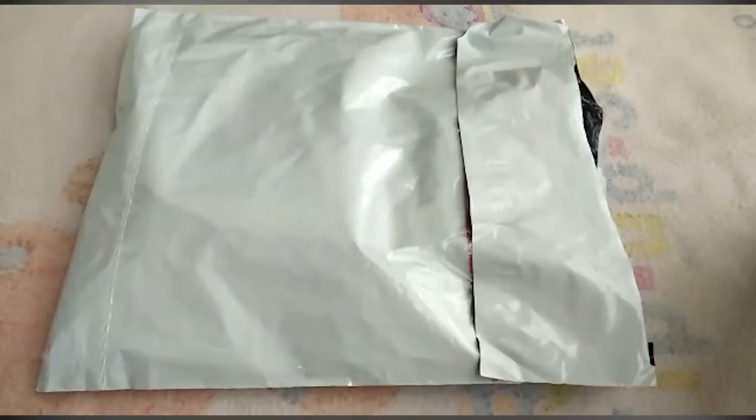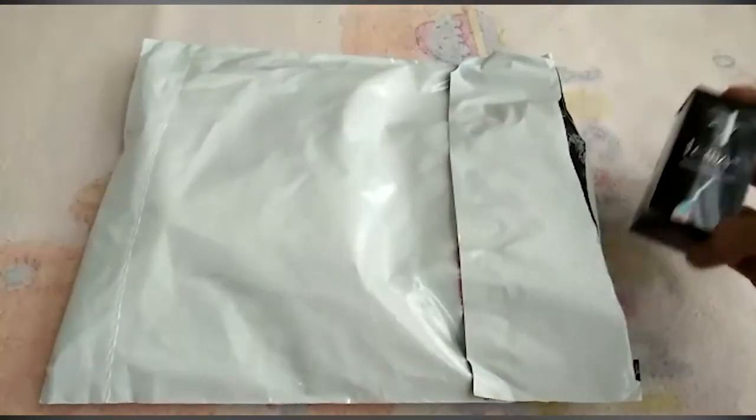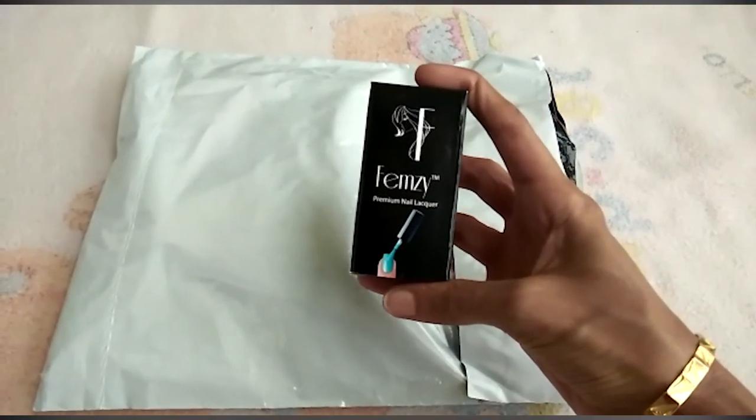Hello friends! I am very excited to review this unboxing. I am going to get the first product from Helo Fiorus — Femze Nail Polish.